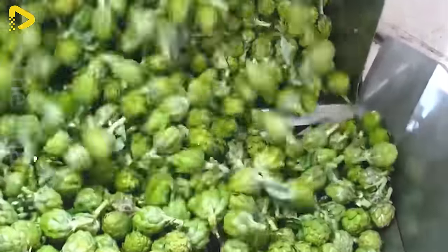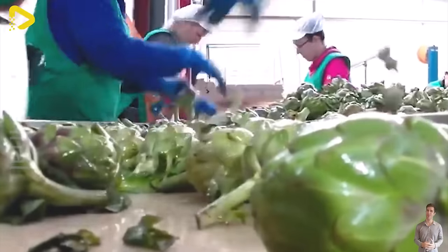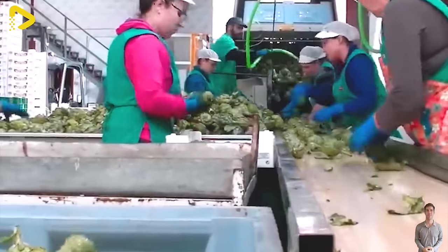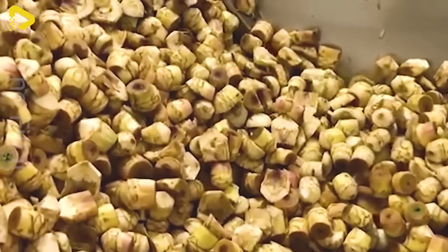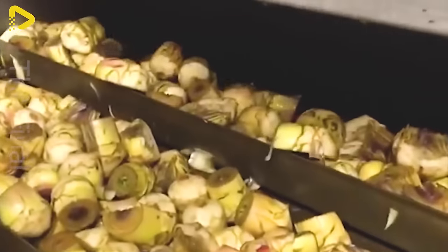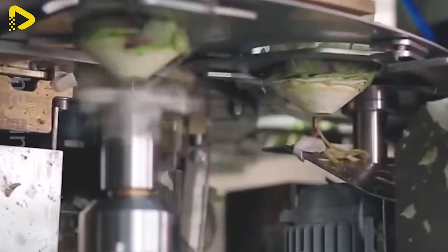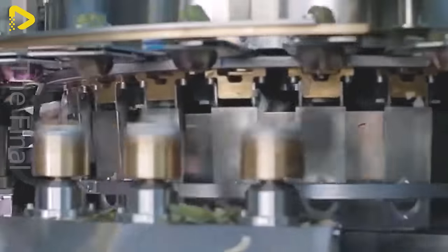Processing artichokes also requires precision. After harvesting, artichokes need to be thoroughly washed, trimmed of thorns, and carefully prepped. From harvesting to processing, each step requires meticulousness to ensure the quality of the artichokes. Thanks to that attention to detail, artichokes provide consumers with delicious, nutritious, and healthful meals.